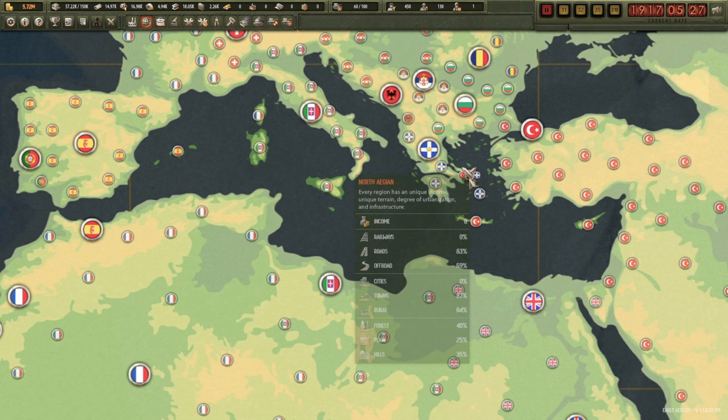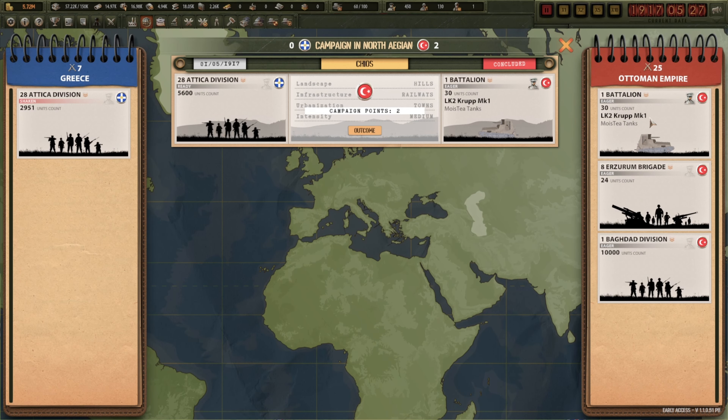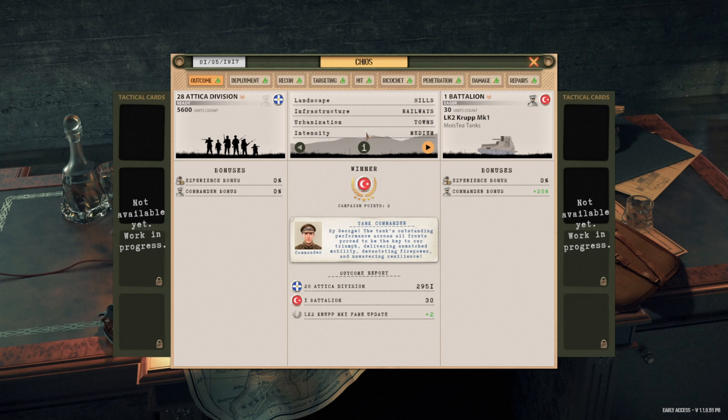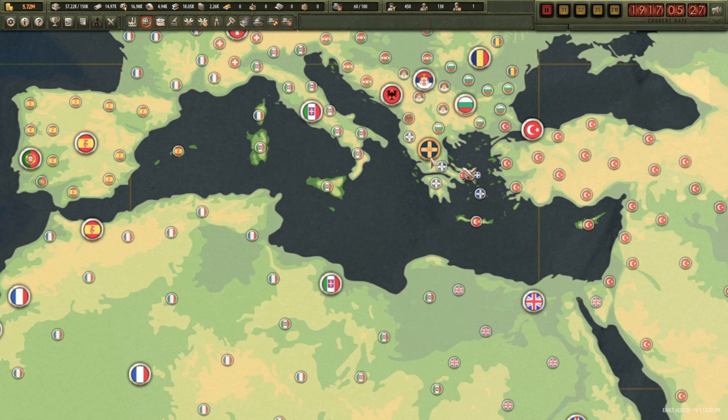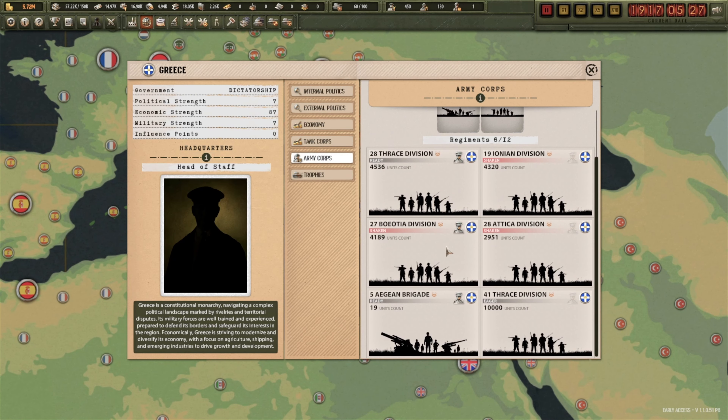The Ottomans are murdering Greece as well — again using my tanks of loveliness. There's an outcome for this one. The Greeks got murdered — these tanks killed around two and a half thousand Greeks with zero losses. That is quite significant because the only units defending this territory are 3,000 troops which are shaken, battered, and bloodied.